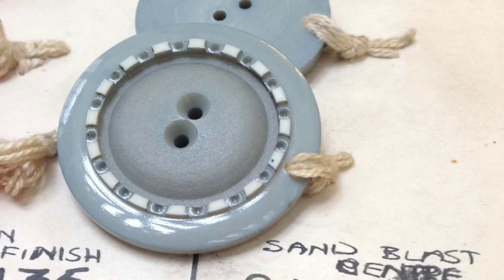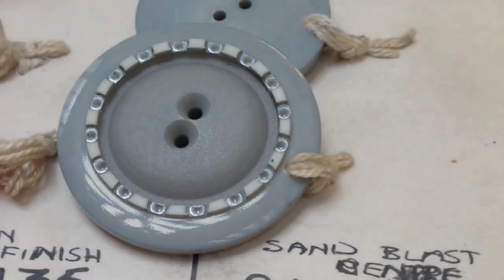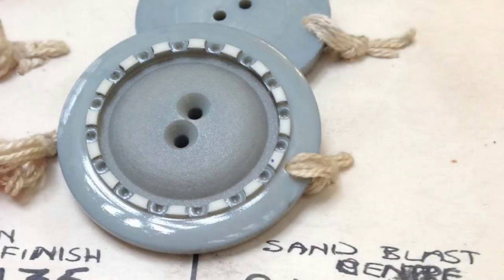It would then go into an indexing machine where all those little slots would be put in. The material being used is casein — white base — which is used a lot for dyeing. You would then go back into the machine where the top would be turned off showing the white, so you get the outside polished, the inside bat velvet, all the slots put in by indexing, then dyed, and the top turned off showing the outside white edge. You can see the amount of work that's involved.